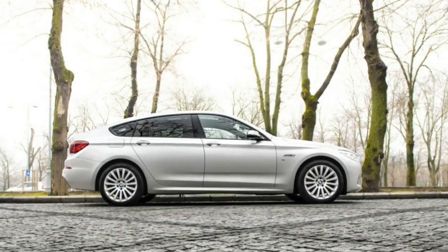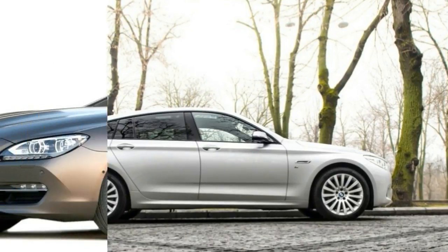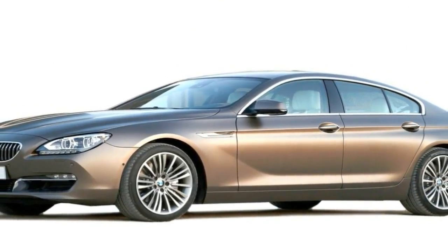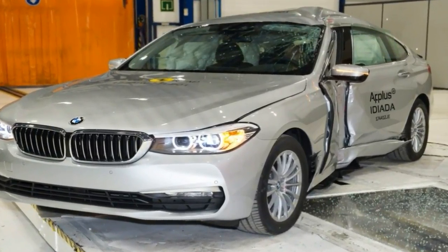The 550i boasts a twin-turbocharged V8 with an awesome 445 horsepower and 480 pound-feet of torque. There's also a high-performance M5, but the 550i is nearly as quick.